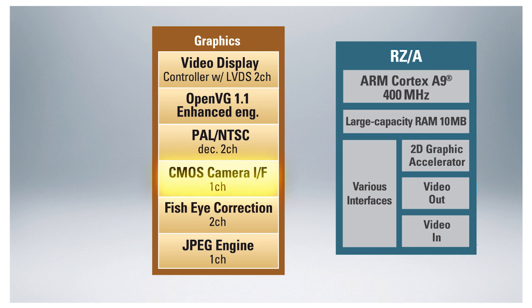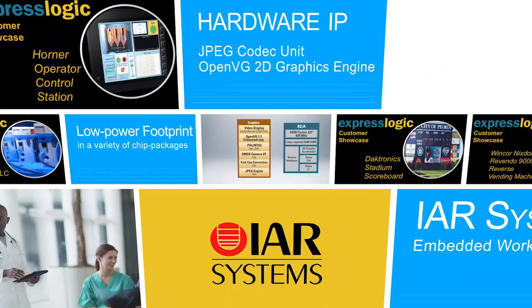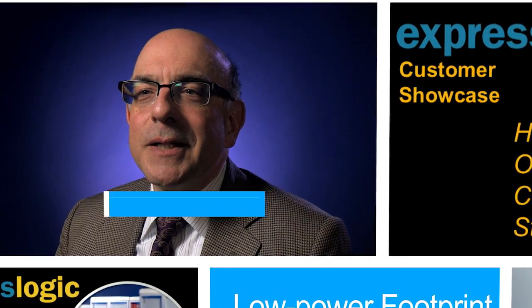It also adds an on-chip CMOS camera interface and can drive two independent displays simultaneously. We are very excited to offer Renesas RZ-A1 microprocessor customers the chance to participate in the RZ-Express promotion.